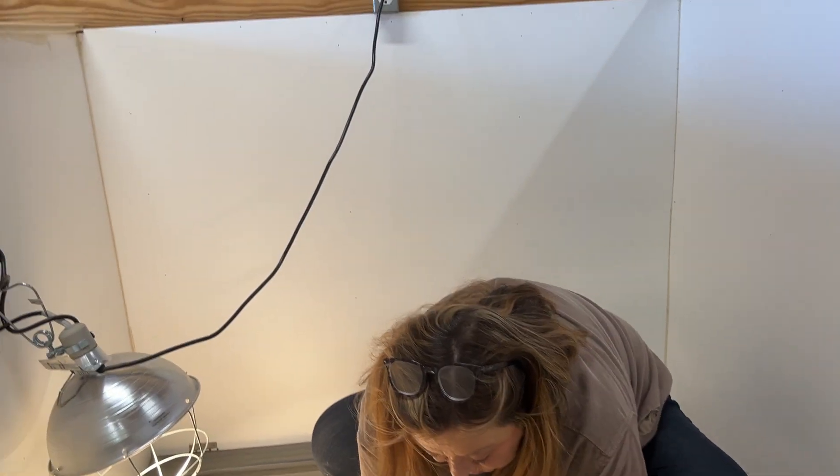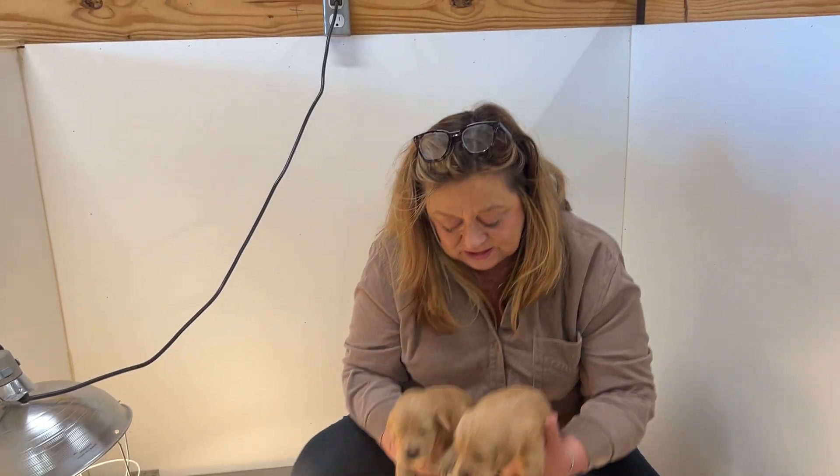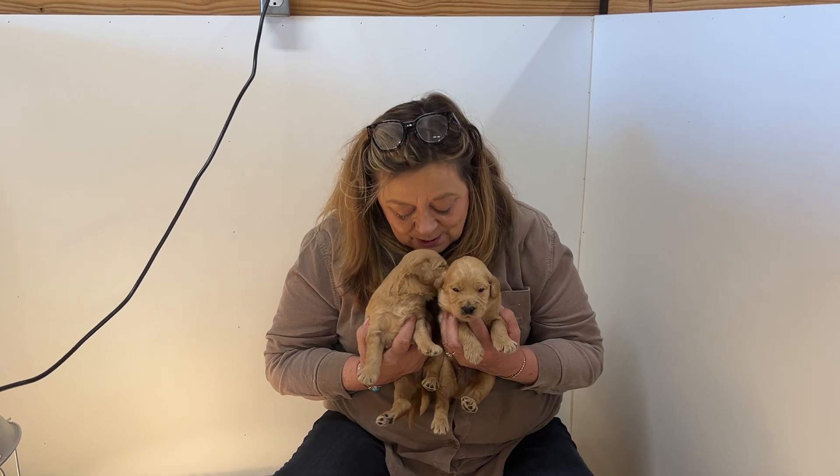All we've been looking at is hoo-hoos today. All right, come on, little ones — over here for your pictures. Say hello.